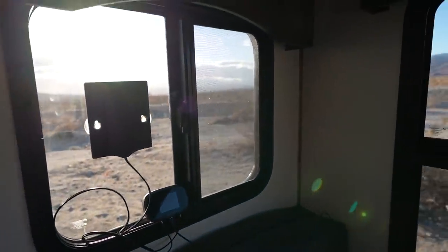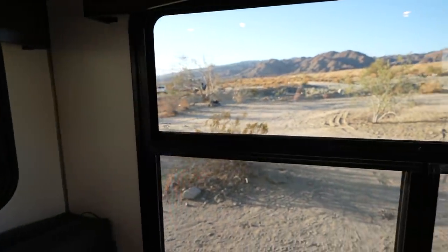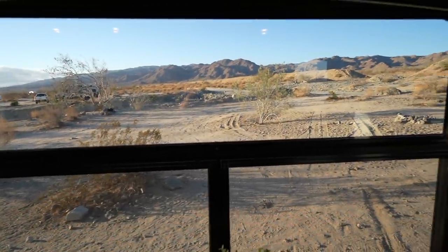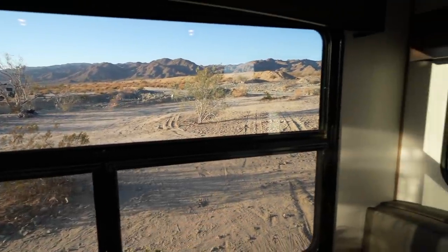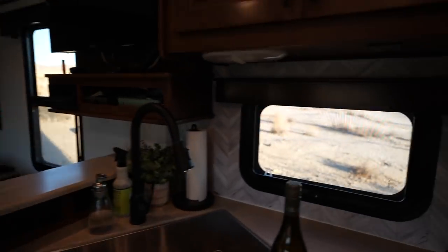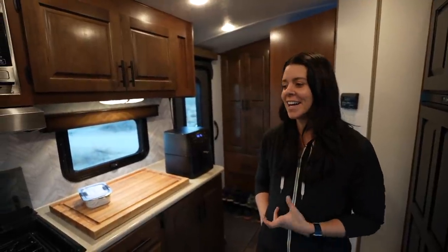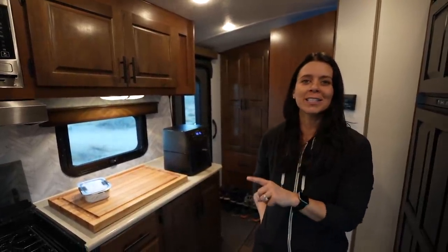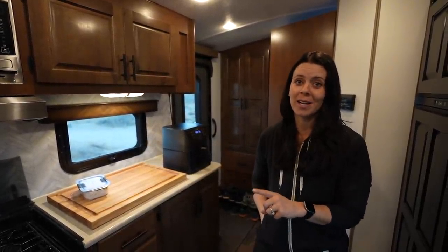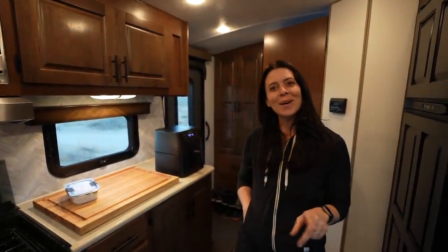It's 3:30 and the sun is starting to set, but this is why we love boondocking — there's neighbors all around but still a beautiful view out the windows. Super windy out here today and we are starving. It is way too windy to try to use the Blackstone, and honestly neither one of us is up for that.